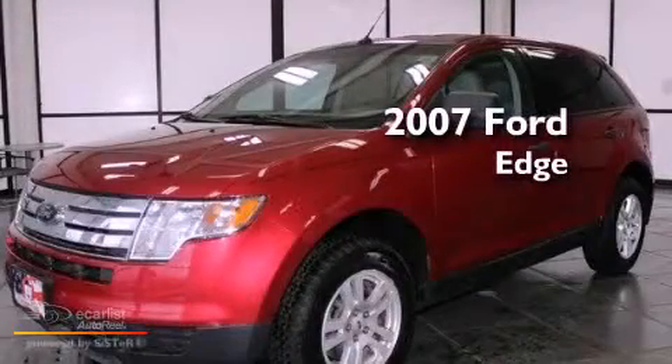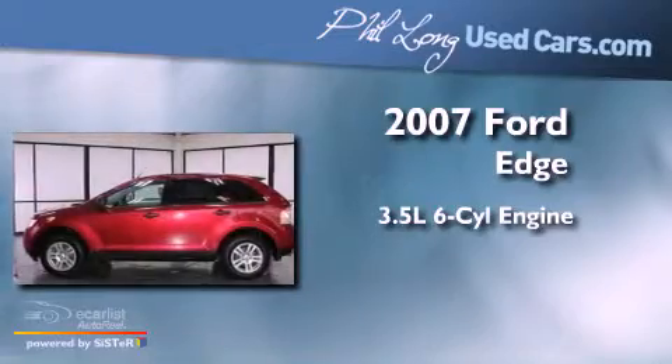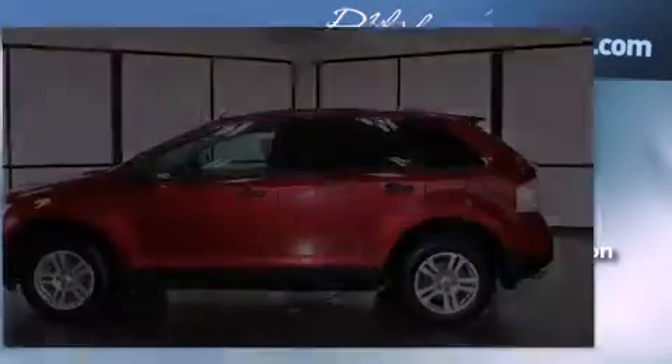This is a 2007 Ford Edge. It has a 3.5-liter six-cylinder engine, an automatic transmission, and all-wheel drive.